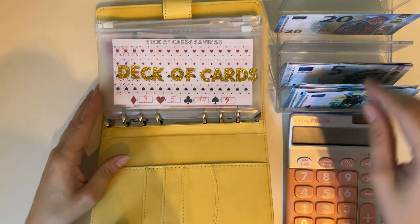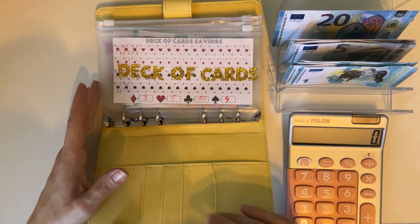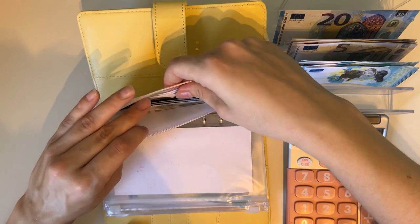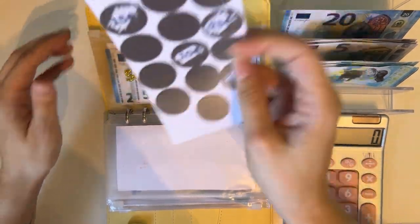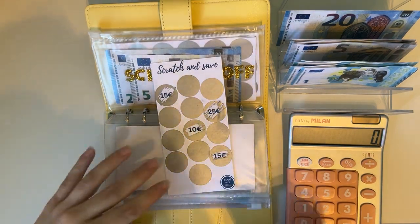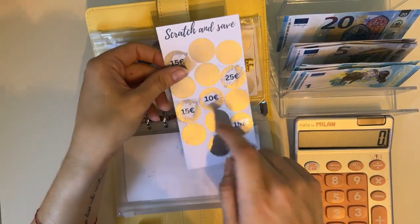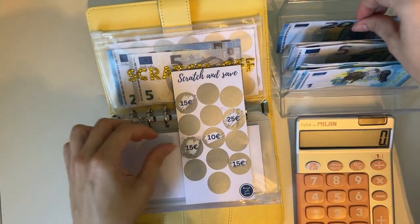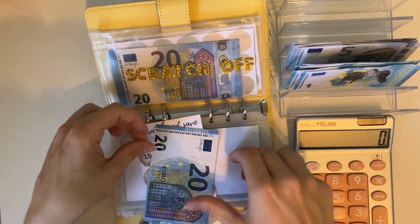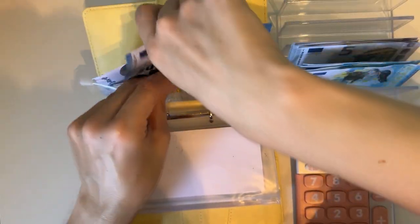Now we have our savings binder — our yellow sunshine binder, my newest one, I'm very excited for this. Today in savings we have a budget of 45 euros. First let me do a scratch off — I haven't done one in a while. I don't have a coin, so I got up to get one. That was 15 we scratched, so I'm putting in 20 and taking out a five. That's for the scratch off today.